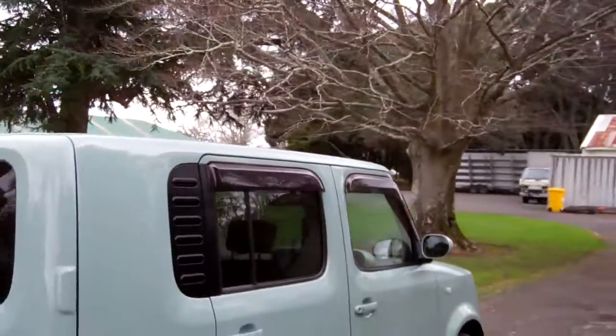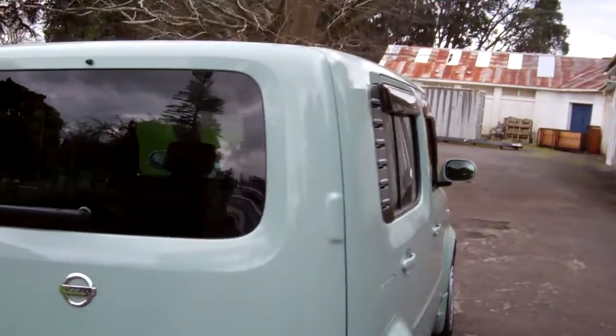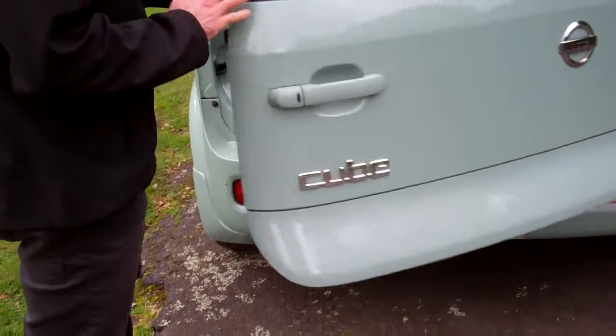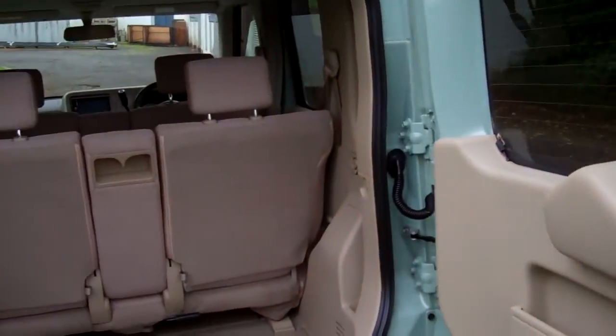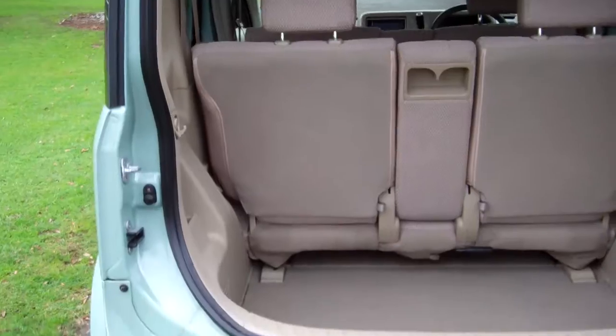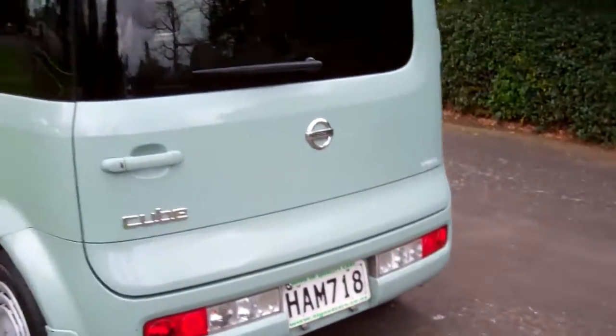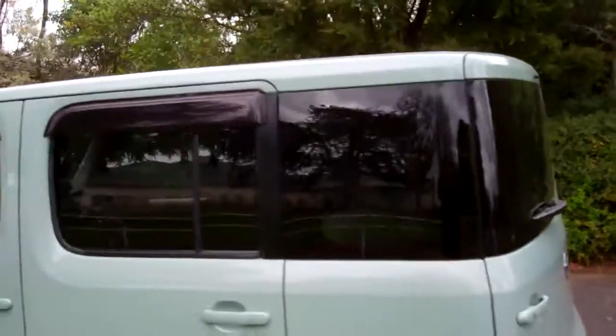And a nice green rear tinted windows, window visors. Just open that right up — look at that. And those rear seats fold down too, which is always handy. Window visors over here too.